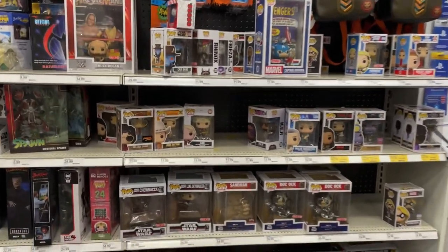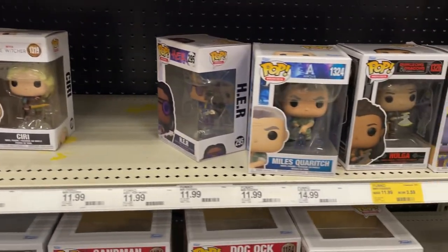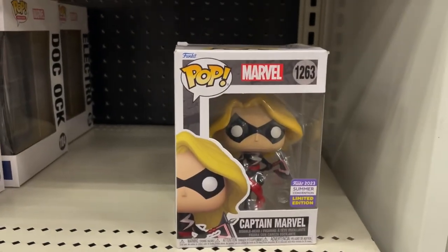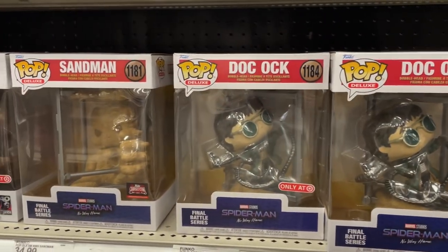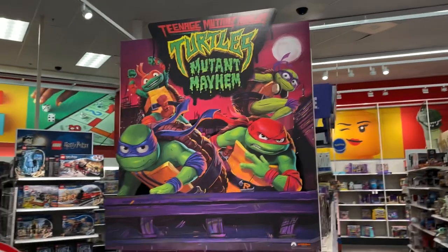Back in the Funko section, they have a lot of pretty good stuff — some new Indiana Jones pops, Yellowstone, The Witcher, Avatar, Dungeons and Dragons, Moon Knight. They even have one of the new SDCC exclusives, Captain Marvel. They also have some of the build sets from Spider-Man Far From Home like Doc Ock and Sandman, along with Luke and Chewbacca on the Jabba Skiff.